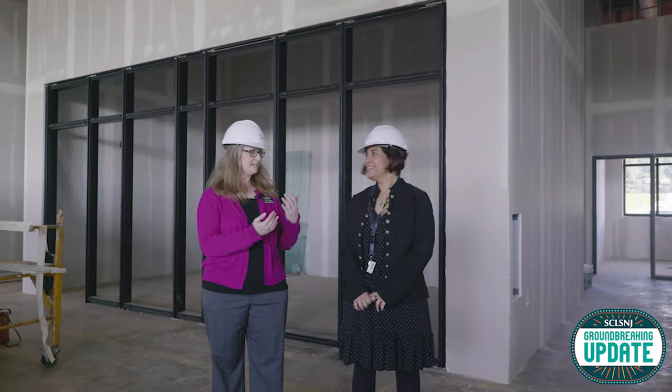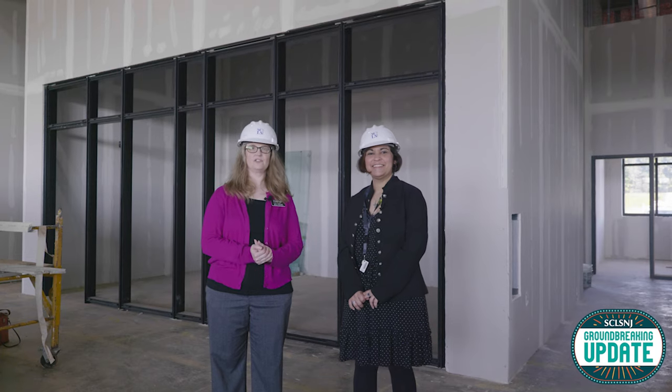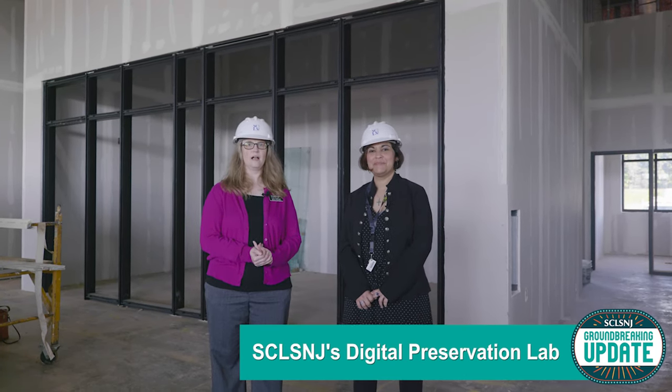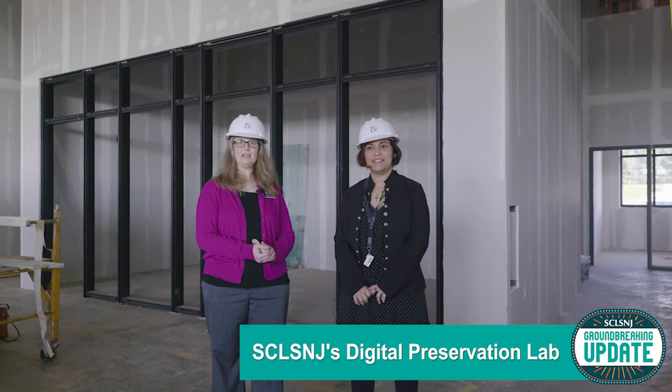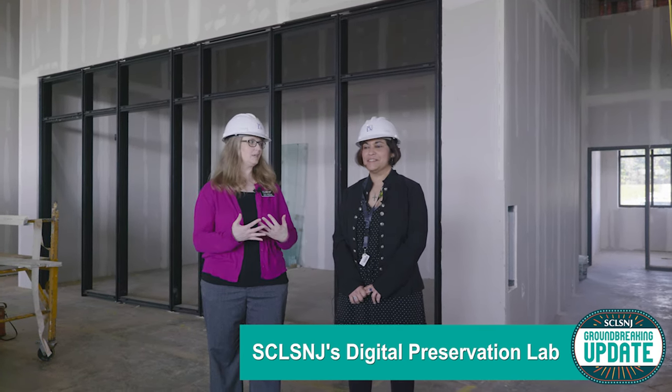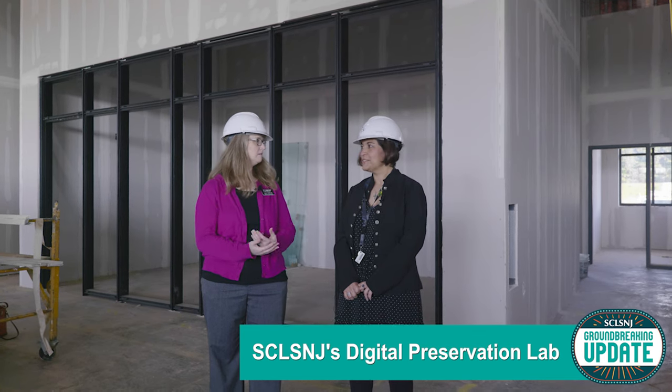Rebecca, we are standing in front of the new Digital Preservation Lab here at the Montgomery Branch. It's a new kind of space for us. This is the only branch that will have it, but what we do in it we've been doing for quite a while.